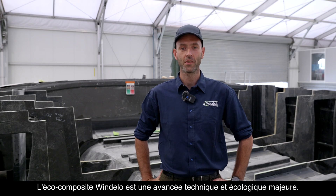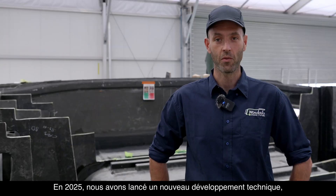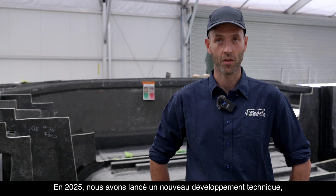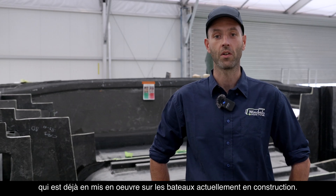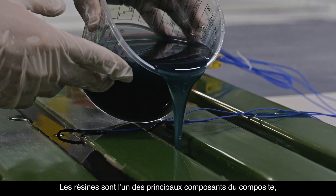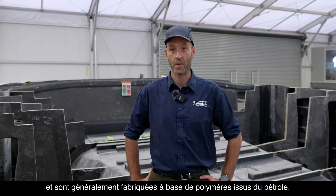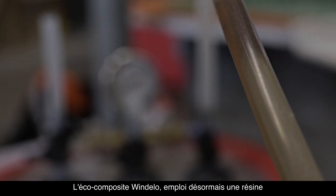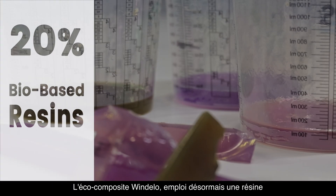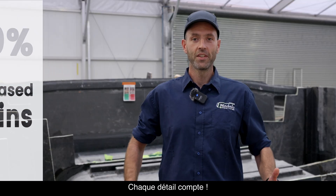Windelo's eco-composites represent a major technical and ecological breakthrough. In 2025, we launched a new technical development already integrated for the boats under construction. We've been testing new bio-based resins. Resins are one of the main components of the composite and are usually made from petroleum-based polymers. The new Windelo eco-composites now use a resin made with 20% plant-based polymer. Every detail matters.